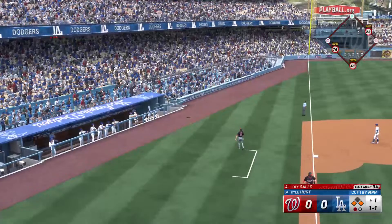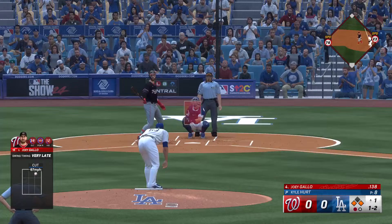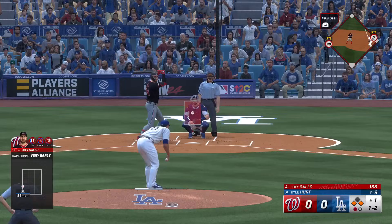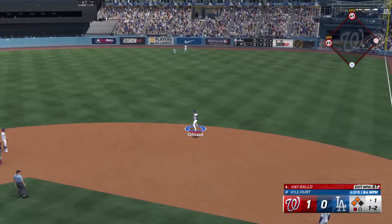First and third, one down. Count is one and two. The right-hander deals, fights that one away, still one and two. The pitch — base hit into right center, and they'll score first. It's one zip.